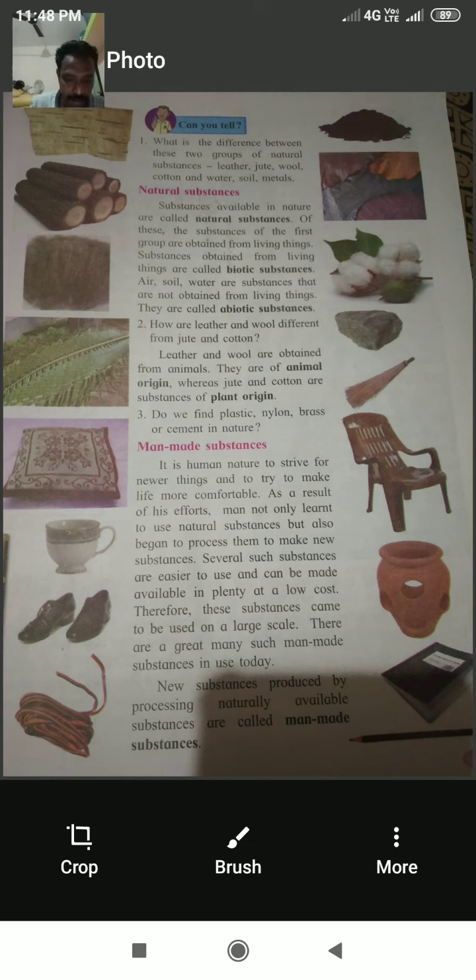Natural substances include leather, jute, wool, cotton, water, soil, and metals. Importantly, leather, jute, wool, and cotton occur from living things, while water, soil, and metals are considered non-living things. Substances available in nature are called natural substances. Substances obtained from living things are called biotic substances, while air, soil, and water are abiotic substances, not obtained from living things.